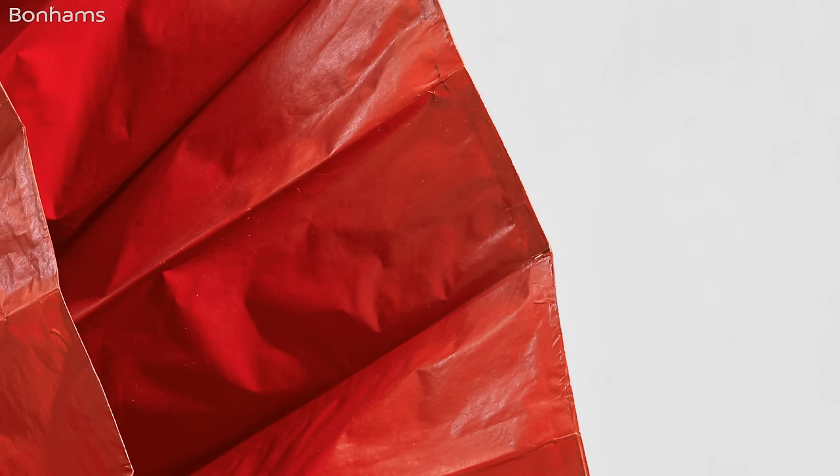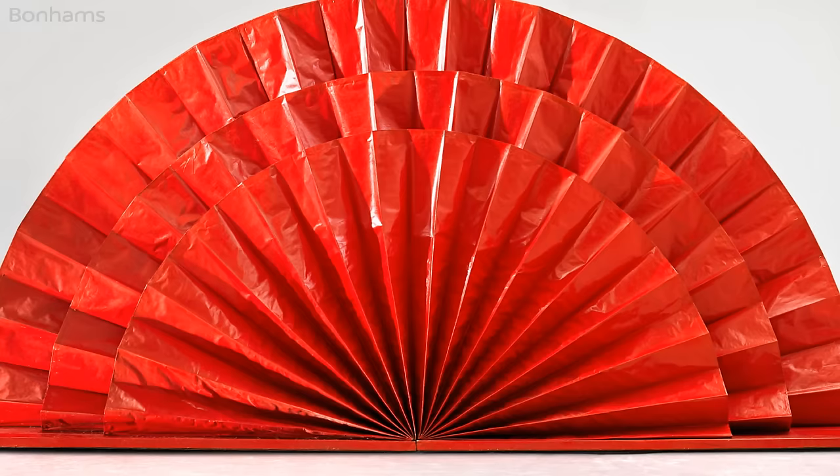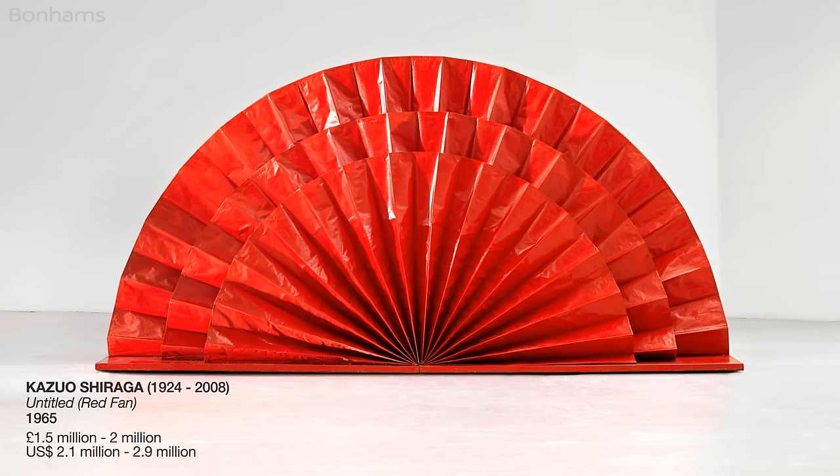It was executed in Crimson Lake, a very intense red hue and Shiraga's favourite colouring during that period. This piece was exhibited widely, as we can see; however, it has also lain in the same collection in private hands for well over 50 years, having never been seen on the open market before.